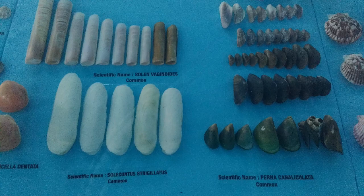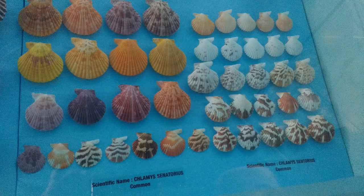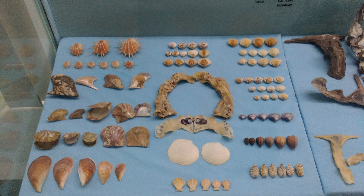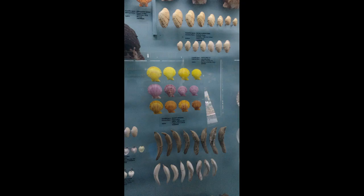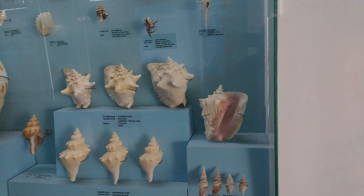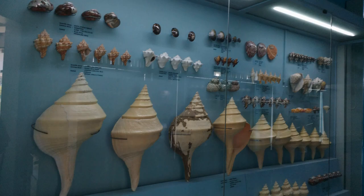I want to collect many seashells like this one day. Oh my god, that looks like a dog's face! Wow, colorful — yellow, purple and orange. These again look like a top.